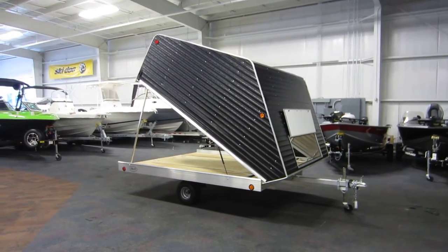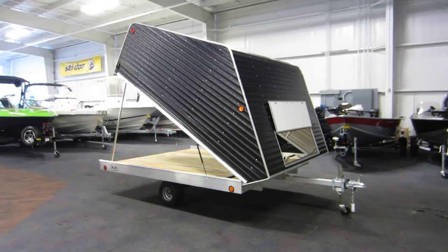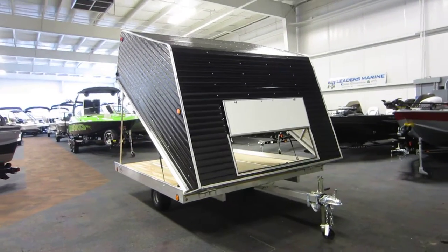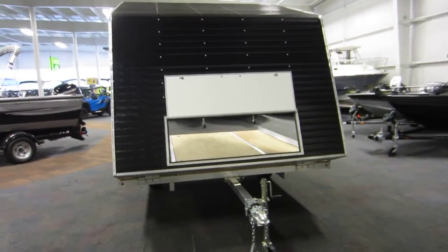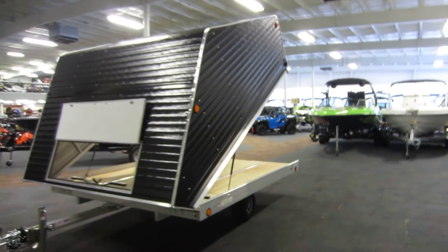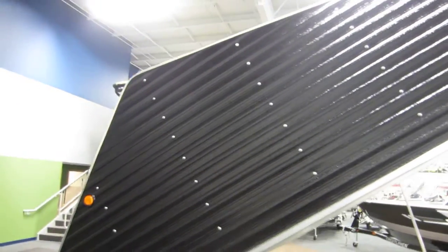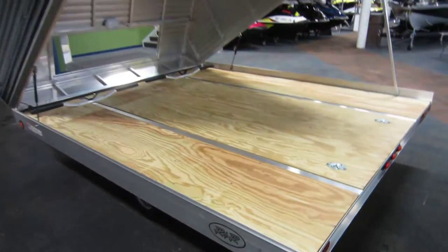This is a 2016 R&R 10TC enclosed snowmobile trailer. It's a new trailer with the tilt frame. It's all aluminum with treated decking.